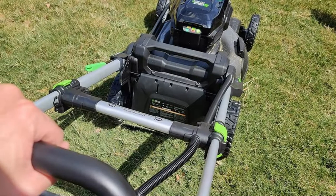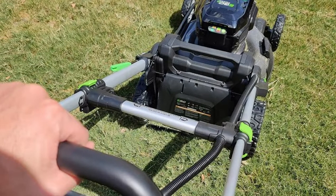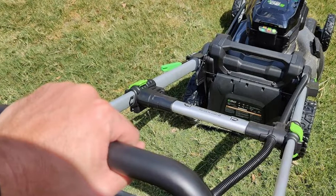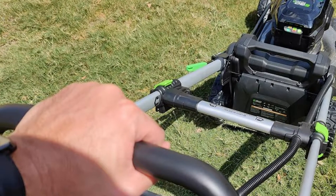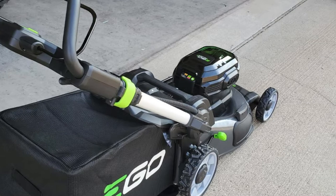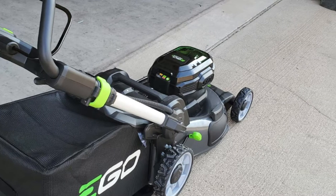Happen to have grumpy neighbors who hate noise pollution? Don't worry about it. Unlike gas-powered mowers, the Ego Power is quiet and has your back. The Ego Power features a push-button start. On the bright side, the Ego's rechargeable battery doesn't take too long to recharge.